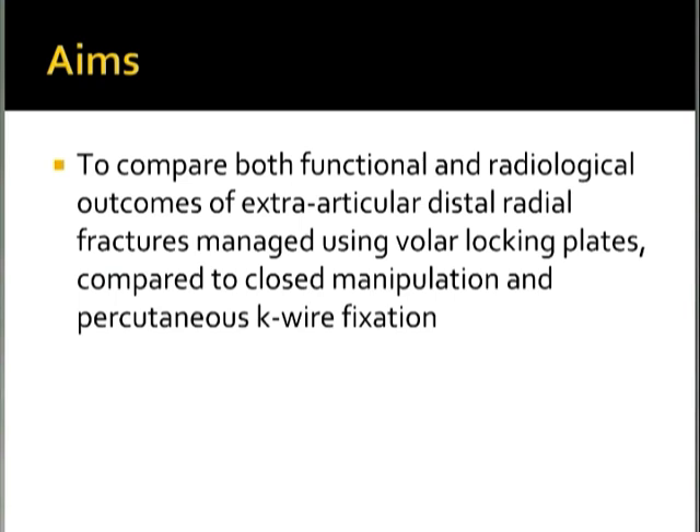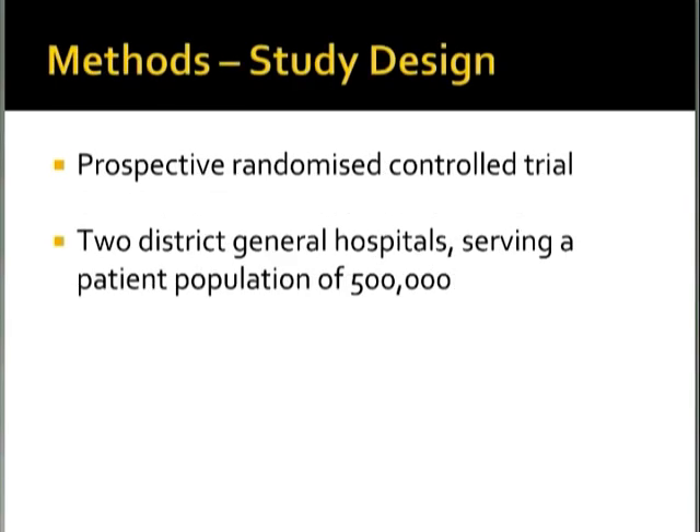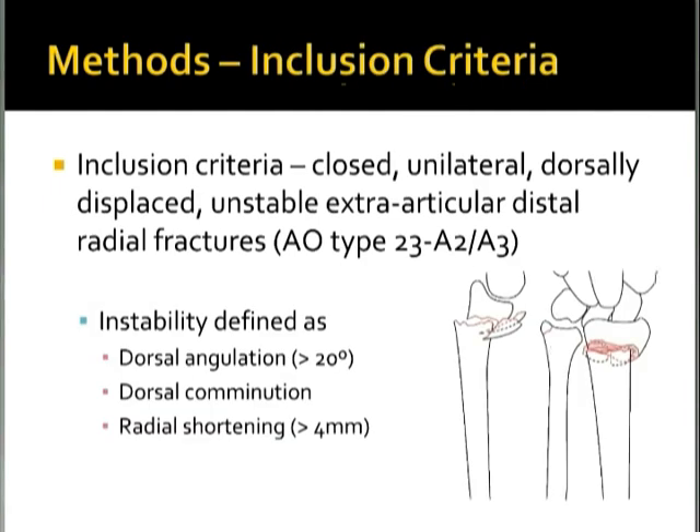The study design was a prospective randomized control trial run at two district general hospitals serving a patient population of approximately half a million people. Inclusion criteria were closed, unilateral, dorsally displaced, unstable, extra-articular distal radial fractures of AO type 23A2 and 23A3. Instability was defined as dorsal angulation greater than 20°, dorsal comminution, and radial shortening greater than 4 mm.